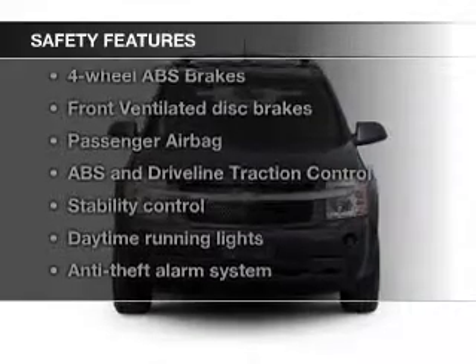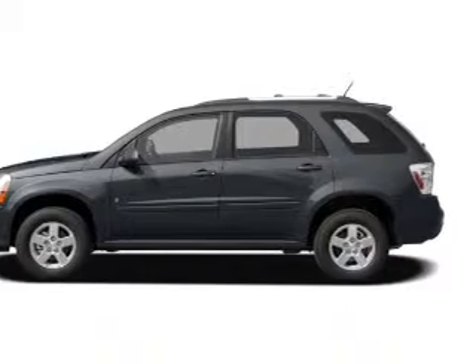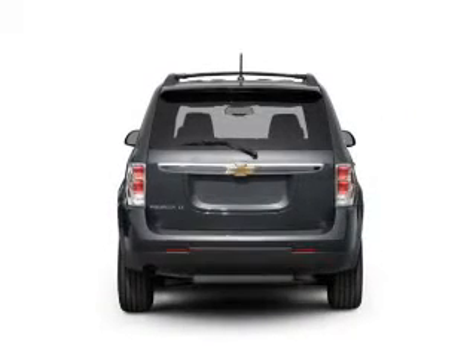Safety was made a priority with these features: independent suspension, traction control, stability control, a passenger airbag, low tire pressure warning, and front ventilated disc brakes.